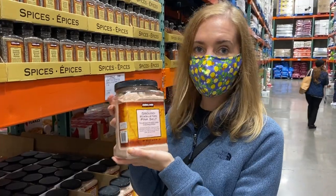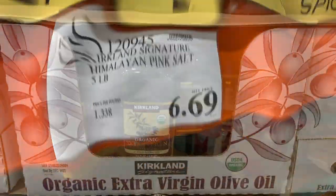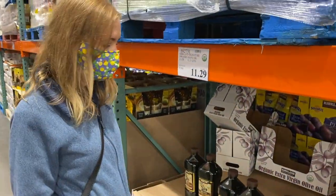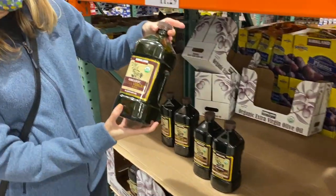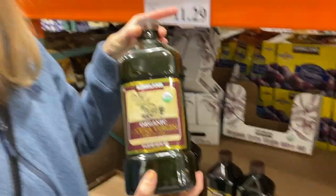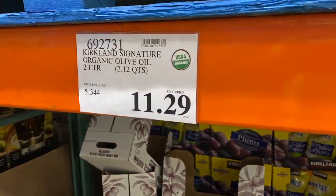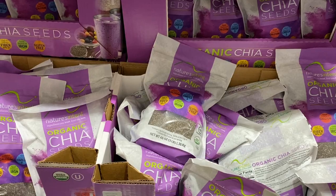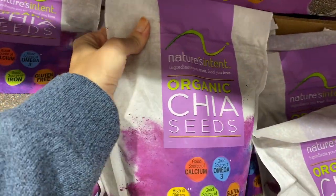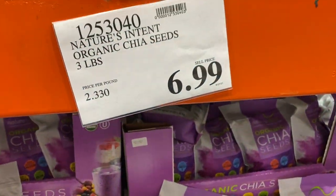I usually get the Italian extra virgin olive oil, but they don't have it today, so this one is the organic extra virgin olive oil — it's also good and the price is $11.29. I usually buy organic chia seeds here too — this whole package for $6.99.